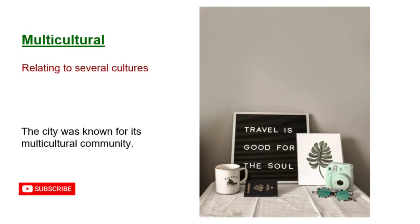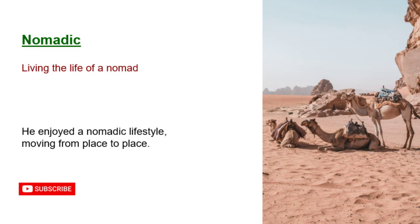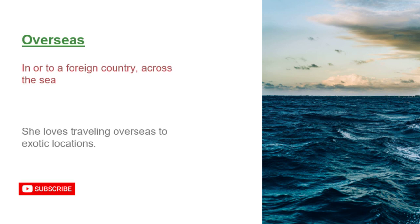Multicultural: relating to several cultures. The city was known for its multicultural community. Nomadic: living the life of a nomad. He enjoyed a nomadic lifestyle, moving from place to place. Overseas: in or to a foreign country, across the sea. She loves traveling overseas to exotic locations.